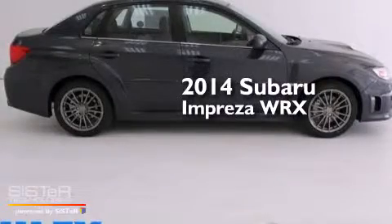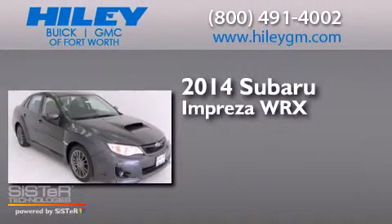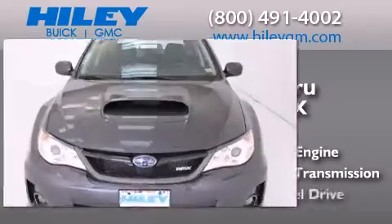This is a brand new 2014 Subaru Impreza WRX. It has a 2.5 liter 4-cylinder engine, a 5-speed manual transmission, and all-wheel drive.